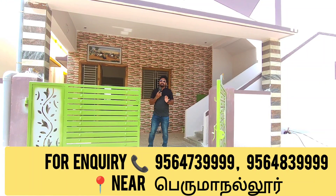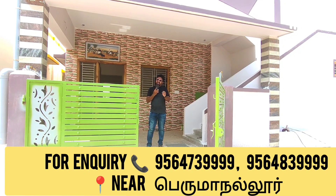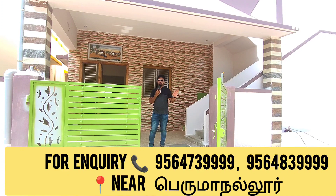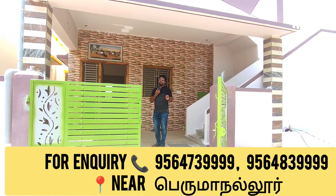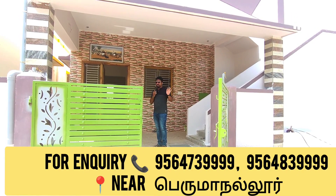The land area is 5333 sq ft. The built-up area is 570 sq ft.